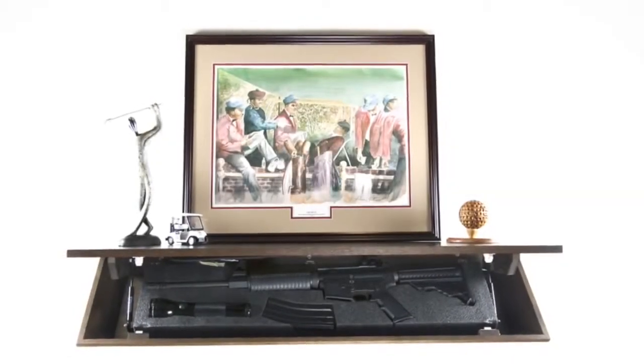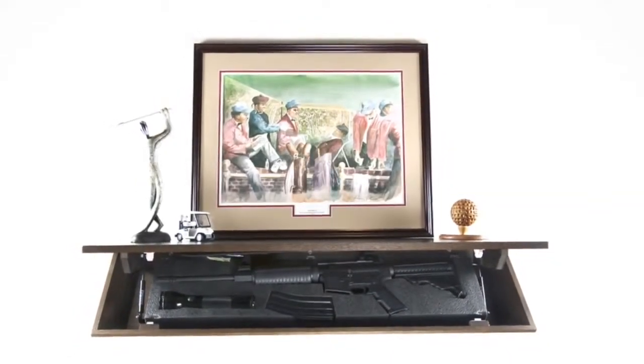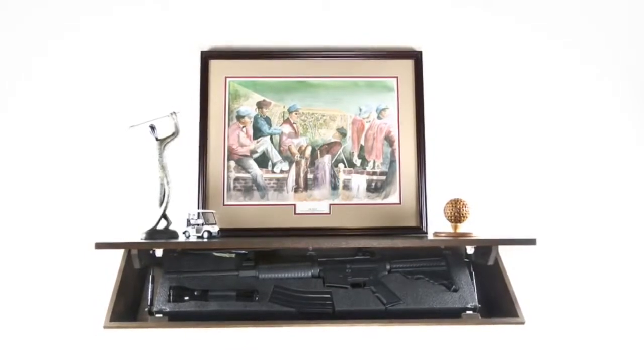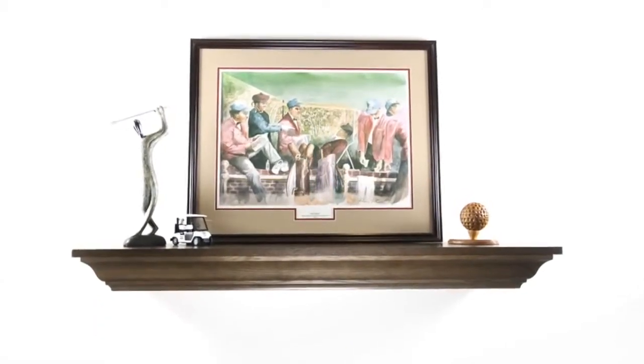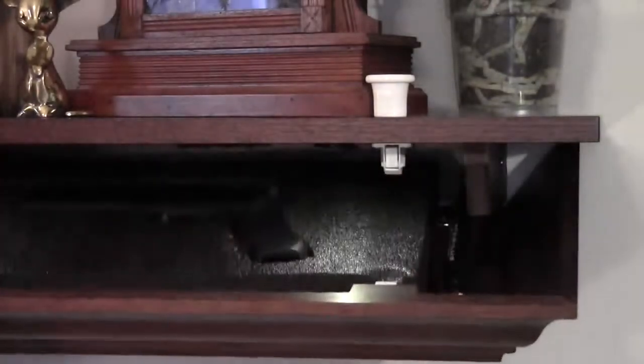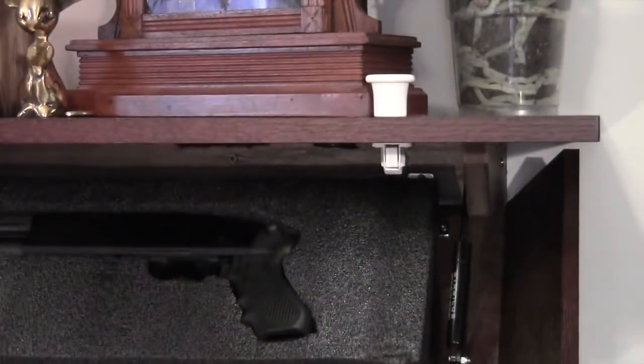MinuteMen cabinets are the perfect way to conceal your handguns, shotguns, rifles, or other valuables. There is no indication that they can be opened or that there is anything concealed inside. Using the magnetic key, the secret compartment smoothly opens and the contents inside are displayed in a clean, organized manner.